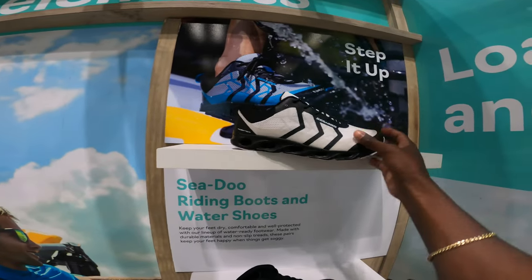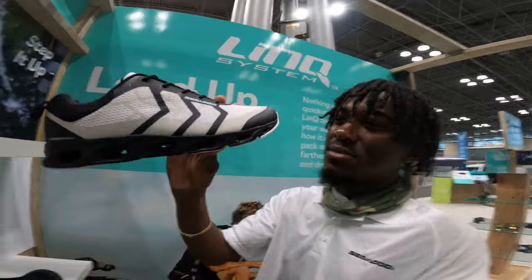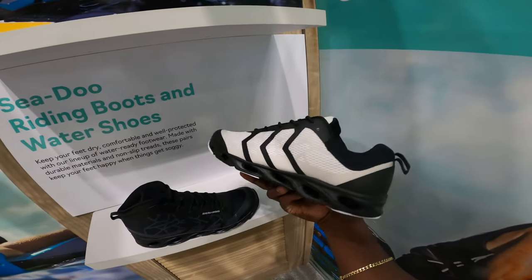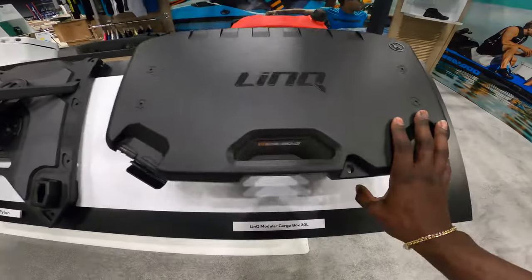We have the new Sea-Doo riding boots and water shoes. Guys, I used these during the 2022 shoot — these are awesome, 10 out of 10 recommend. They drain, they keep your feet dry throughout the day, and they are so comfortable and light. Make sure you head over to Sea-Doo and check these out for sure.